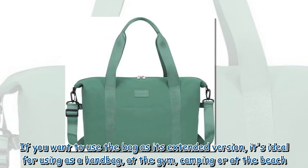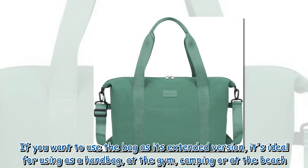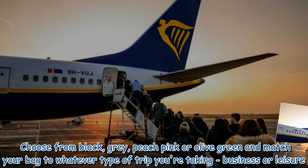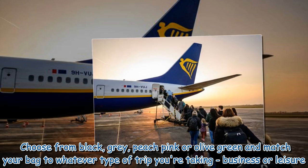If you want to use the bag in its extended version, it's ideal for using as a handbag, at the gym, camping, or at the beach. Choose from black, gray, peach pink, or olive green, and match your bag to whatever type of trip you're taking — business or leisure.